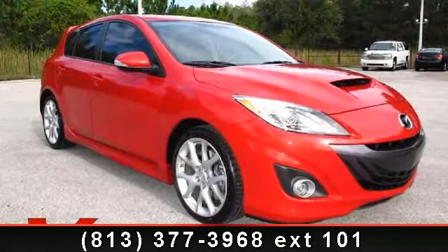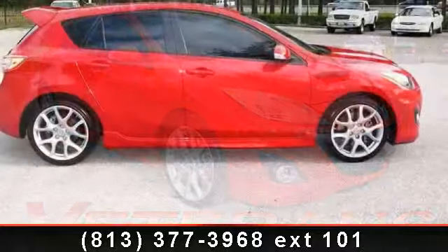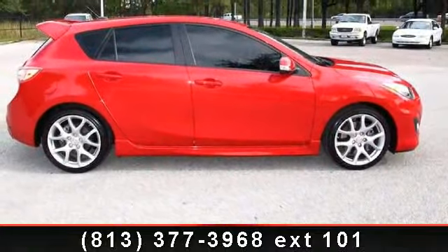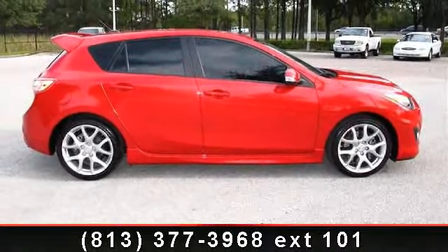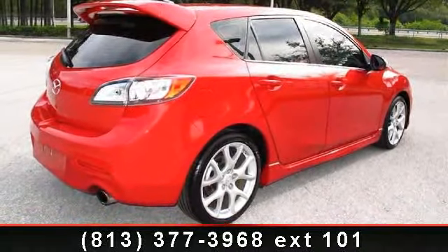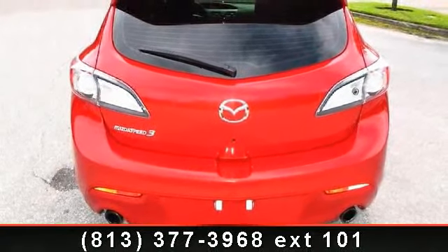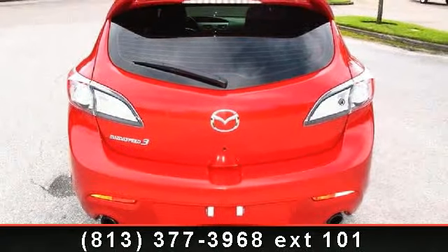Presenting the 2012 Mazda MAZDA3. If you are looking for an automobile with great features, look no further. Some of the top features included with this vehicle are Driver Vanity Mirror, Power Windows, Leather Steering Wheel, Auxiliary Audio Input, Adjustable Steering Wheel, Rear Spoiler, and Front Head Airbag.